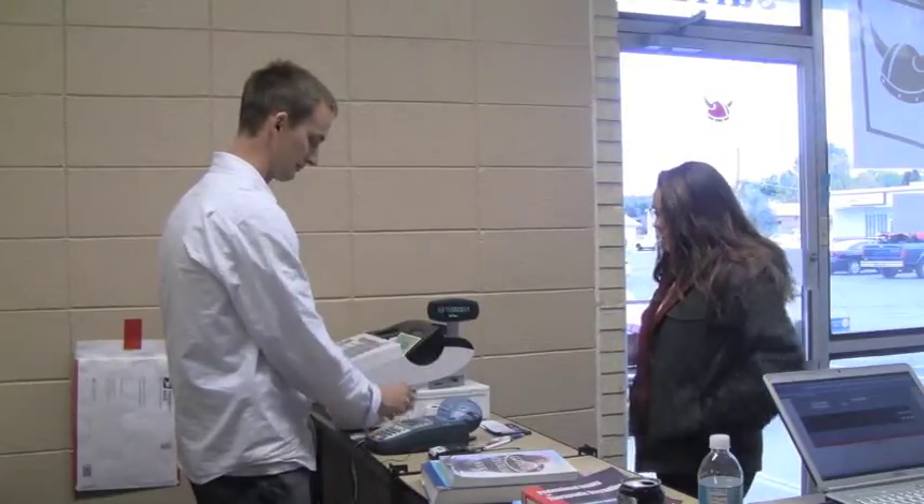If a book is $100 at the bookstore, we're going to sell that same book for about $70 to $80 here. Or they can rent it for $35 for the semester, and that's always by far the best option.